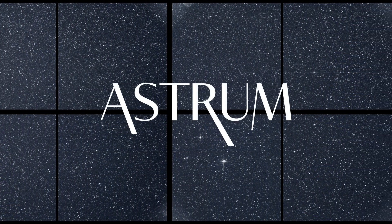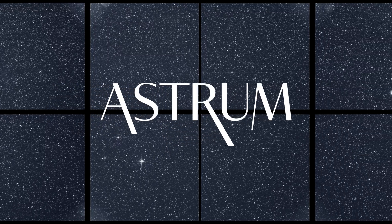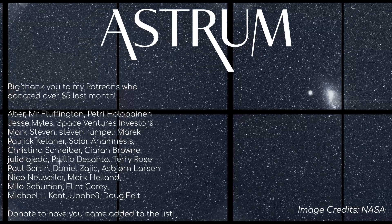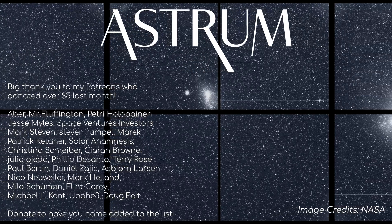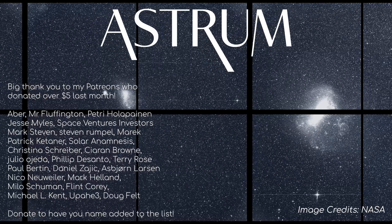Want to know more about the exoplanets we have already discovered? Check out my previous video by clicking the card here. And a big thanks for watching. If you enjoyed what you saw, consider supporting the channel on Patreon — it really helps me to make more videos like these in the future. All the best, and see you next time.